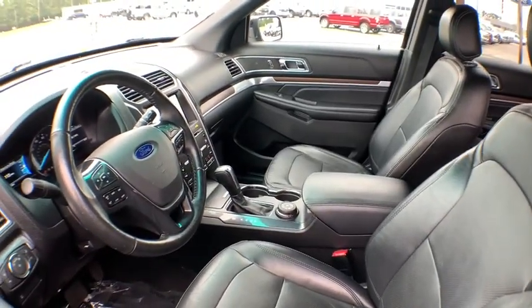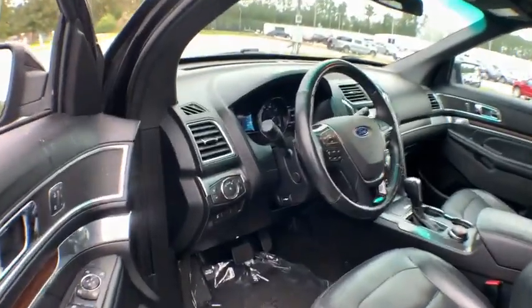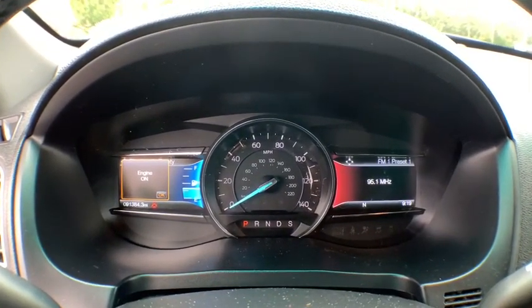Backup camera, remote engine start, steering wheel audio controls, power passenger seat, power liftgate, navigation system, traction control, stability control, keyless entry, anti-lock braking system.